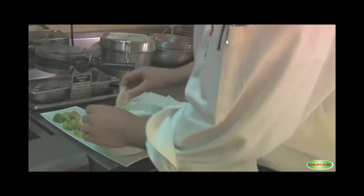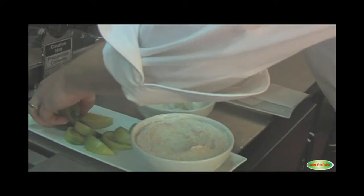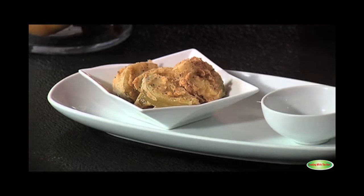We use the wedges so that you get more of the tomato, less of the breading, although the breading is absolutely a key element. Is this a very popular item in your restaurant? Oh, extremely popular. It's probably our most popular item that we carry.